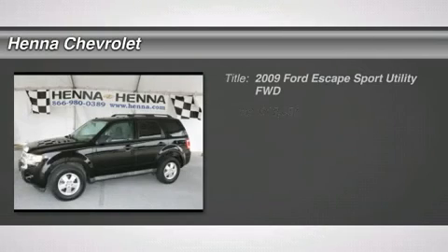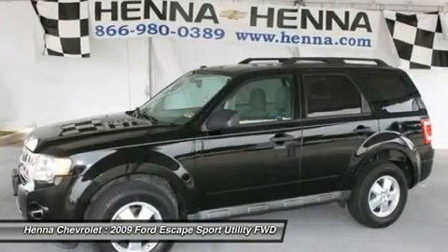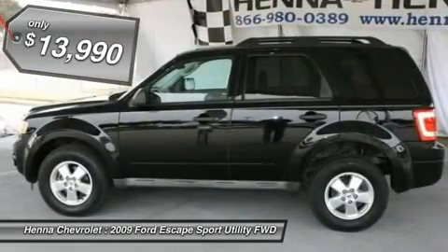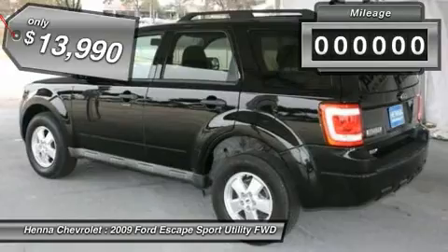Duratec 3.0 V6. How appealing is this gorgeous 2009 Ford Escape? New car test drive — it remains one of the more appealing vehicles in its class, regardless of price, and certainly one of the better values.